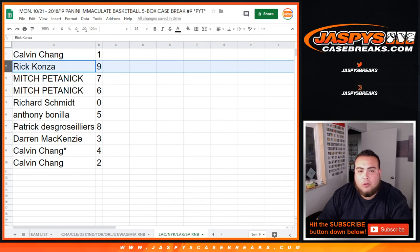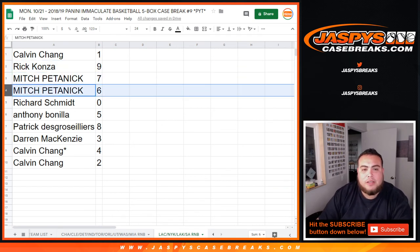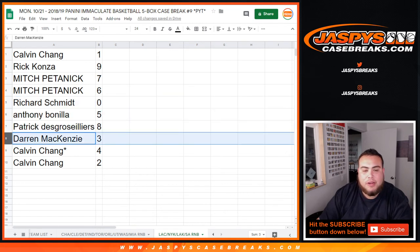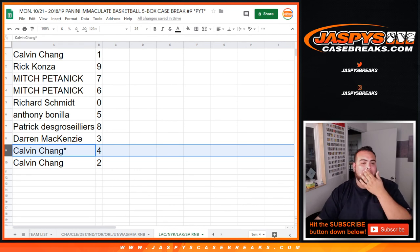Calvin, you got 1 — any one-on-ones will be yours. Rick with 9, Mitch with 7 and 6, Richard Schmidt you have spot 0 — so any and all redemptions. Anthony, you have 5, Patrick with 8, Darren with 3, Calvin with 4, last by Mojo as well as 2.